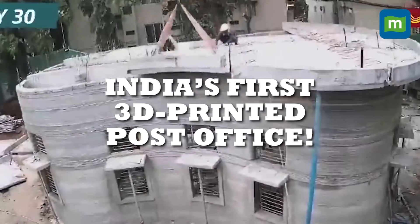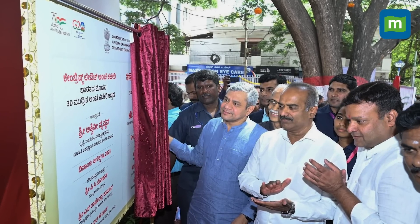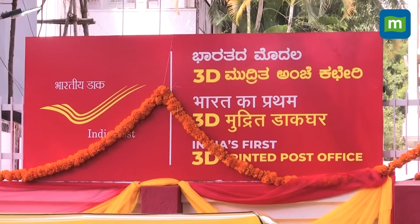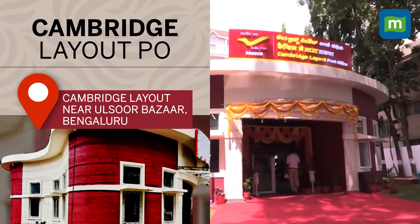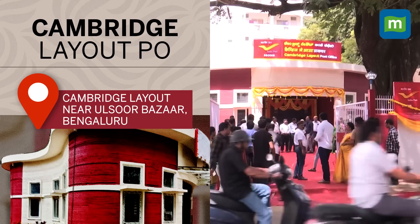This is India's first 3D printed post office. On 18th August, India's Communications Minister Ashwini Vaishnaw inaugurated the country's first 3D printed post office in Bengaluru. The new post office has been named Cambridge Layout PO, as it's located in Bengaluru's Cambridge Layout near Ulsoor Bazaar.